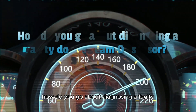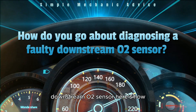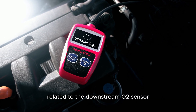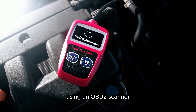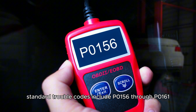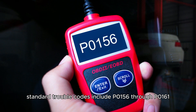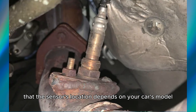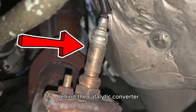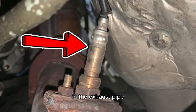So how do you go about diagnosing a faulty downstream O2 sensor? Here's how. Scan for error codes related to the downstream O2 sensor using an OBD-II scanner. Standard trouble codes include P0156 through P0161. Note that the sensor's location depends on your car's model, but it is typically located behind the catalytic converter in the exhaust pipe.